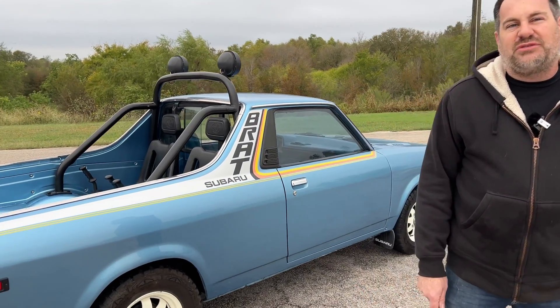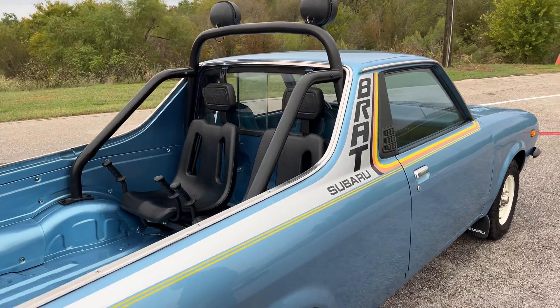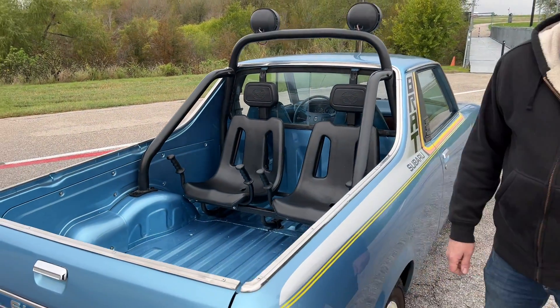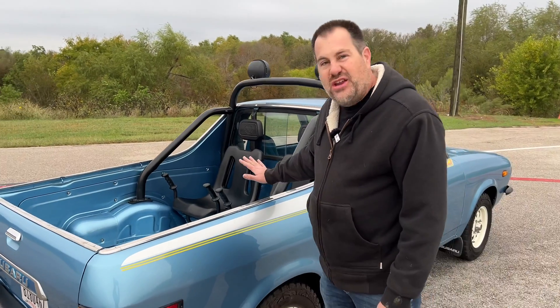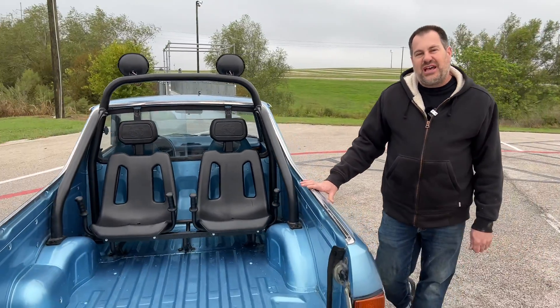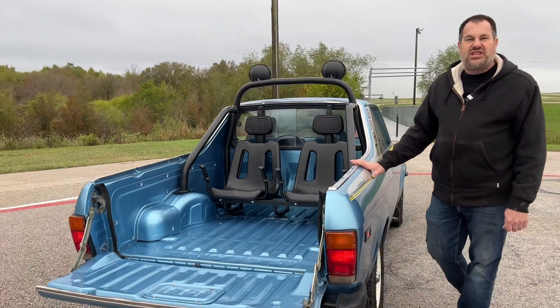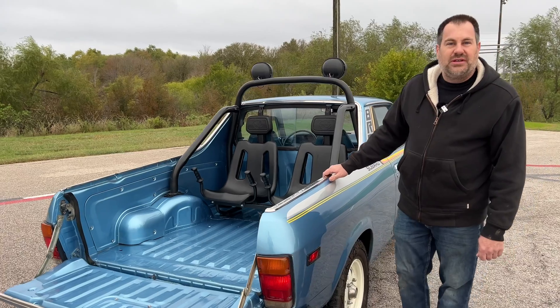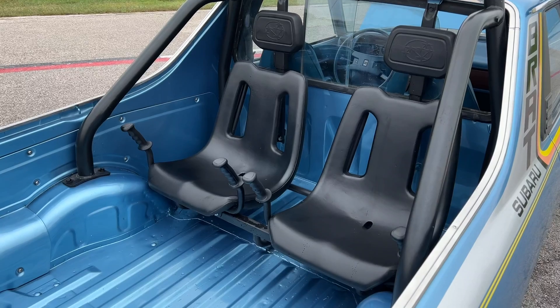The other one was completely unsalvageable. So obviously you have the two seats in the back — maybe tell us exactly why Subaru had to do this. That's a very unique feature of the Subaru Brat. If you ask anyone about it, the seats are the first thing they bring up. The reason these seats are here is because there was an import tax on pickup trucks at the time. It was the American retaliation for the chicken tax, for imported chickens to Japan.